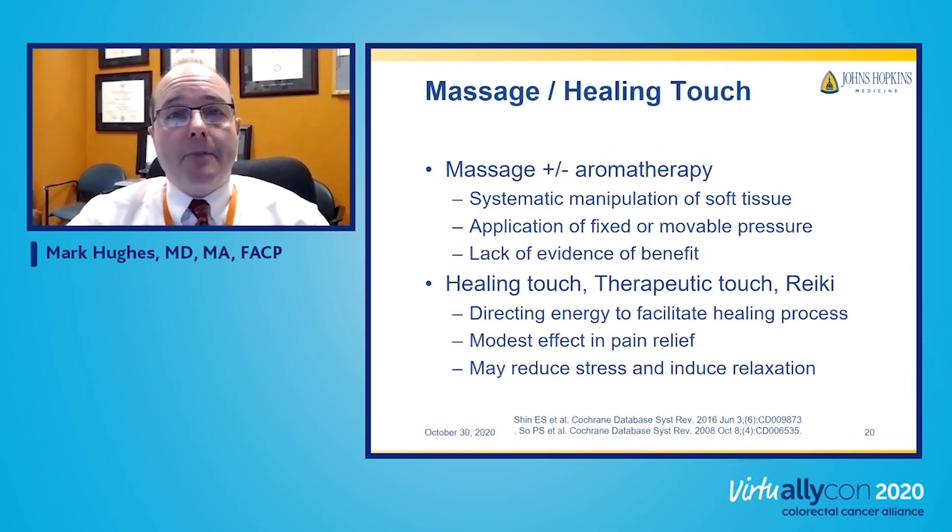Massage doesn't have a lot of evidence for benefit in the medical literature, but it has been used for centuries and might provide some temporary relief, especially of musculoskeletal pain, by applying fixed or movable pressure to different body parts. Healing touch and Reiki are based on the idea that connecting with energy fields in the body provides pain relief, and there is some demonstrated evidence in the medical literature that these techniques work for pain reduction, reducing stress, and helping people relax.